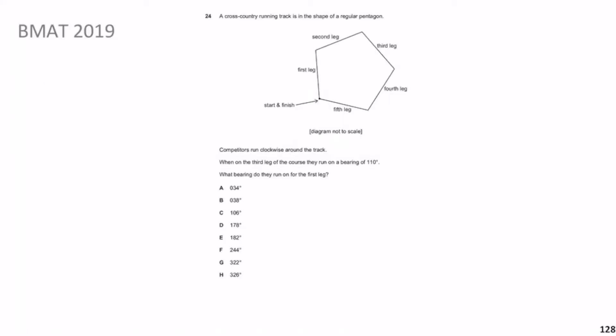Question 24, BMAT 2019. This is actually quite a difficult one — this one should have a star, so let's put that star there as a warning. It says: a cross-country running track is in the shape of a regular pentagon.